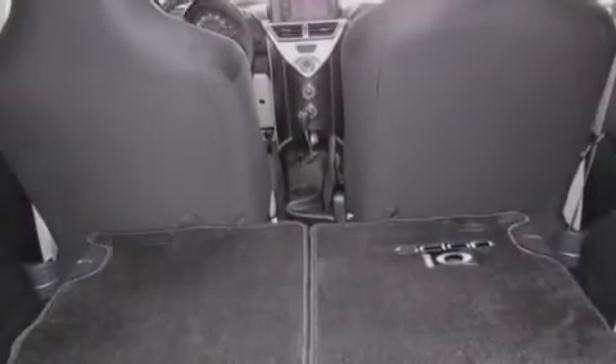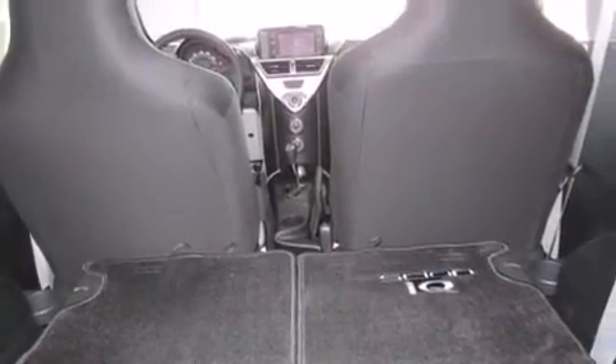Additional features include a first aid kit, an anti-lock braking system, a keyless entry system, and an auxiliary power outlet.